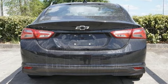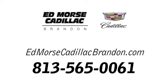Driving is believing. Test drive it today. Call us today at 813-565-0061.